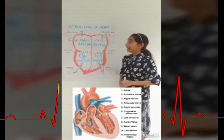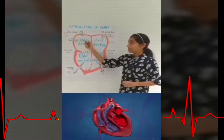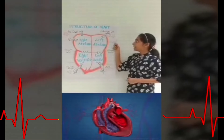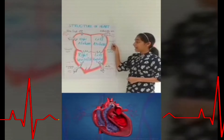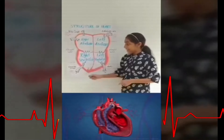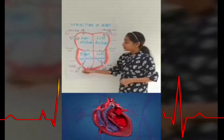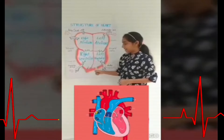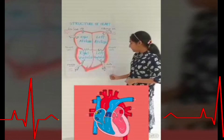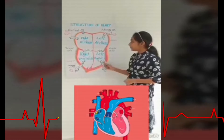The vena cava brings impure blood from different parts of the body to the right atrium. The pulmonary vein brings pure blood from the lungs to the left atrium. The pulmonary artery carries impure blood from the right ventricle to the lungs. The aorta carries pure blood to different parts of the body from the left ventricle.